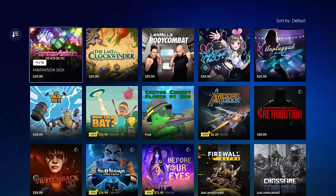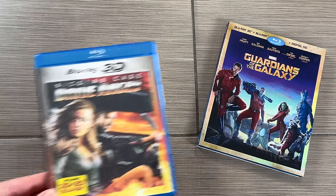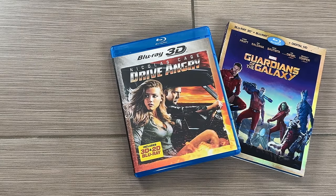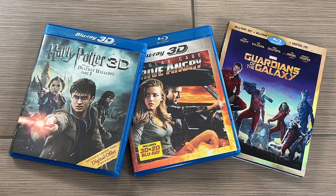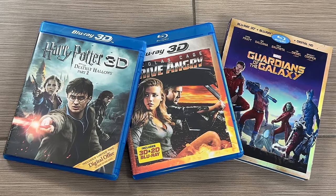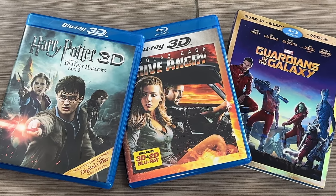And that's cool — it's doing what it's designed to do, but it's not entirely as deep. By the way, I know people will ask: unfortunately, you cannot play 3D Blu-ray movies on the new PlayStation VR 2. Not everybody's going to care about that, but I thought it was pretty cool. Maybe they'll bring it to the new headset someday.